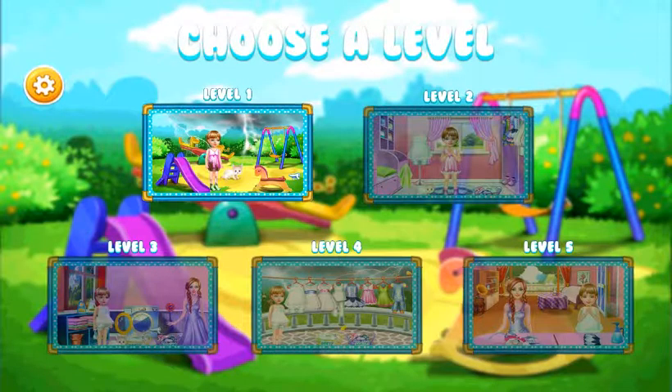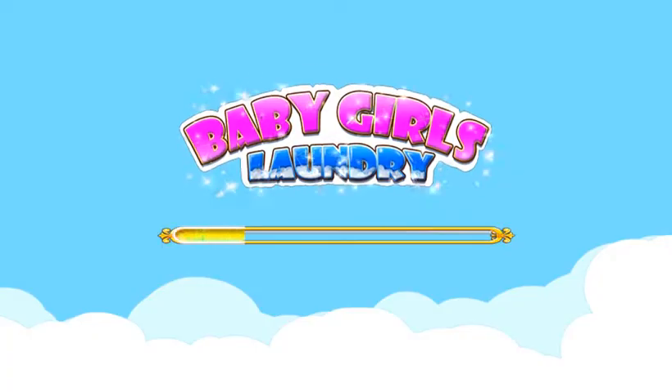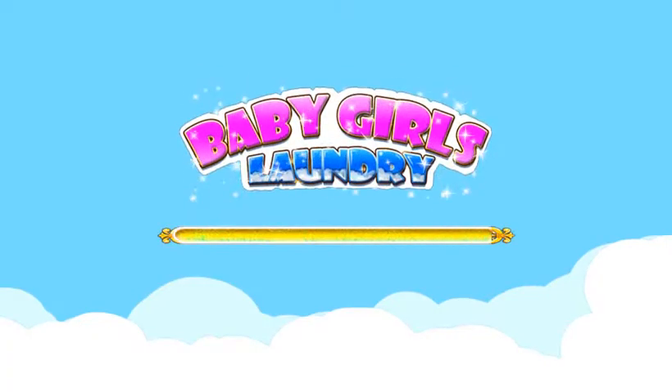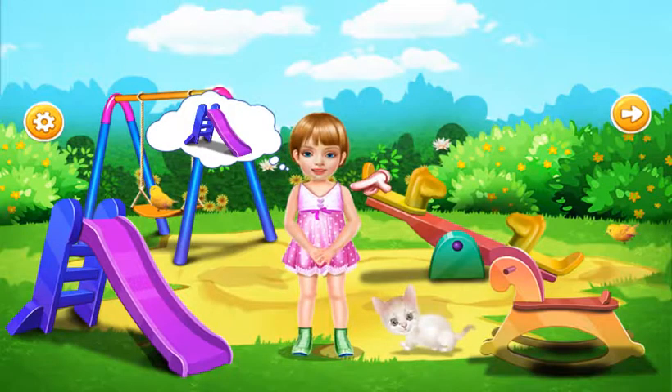Let's go! Olivia and her pet Nio are playing in the garden. Enjoy playing with them now.